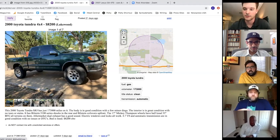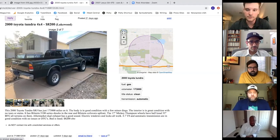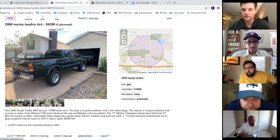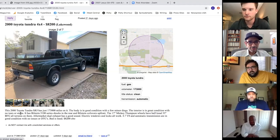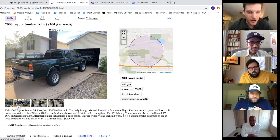They discuss truck camper options including companies that remove the entire bed and replace it with a truck box mounted straight to the frame. Looking at the listing photos, someone spots what looks like a Jeep Cherokee and a Wagoneer in the seller's garage.